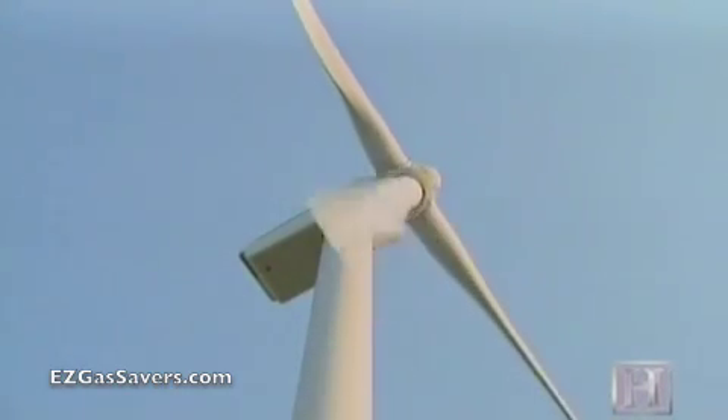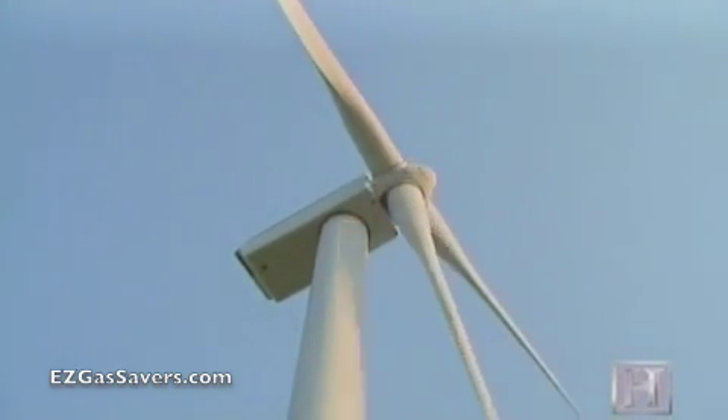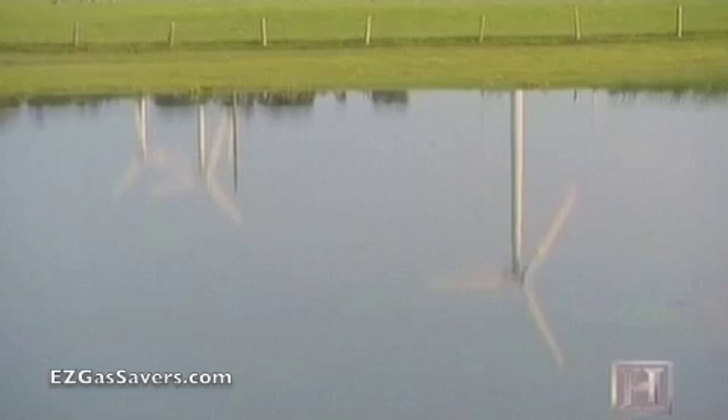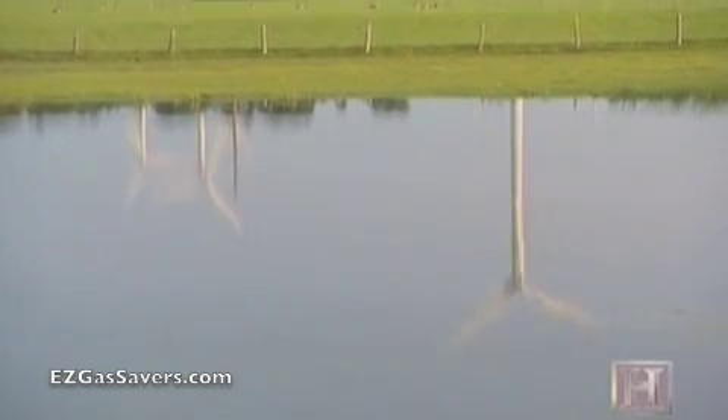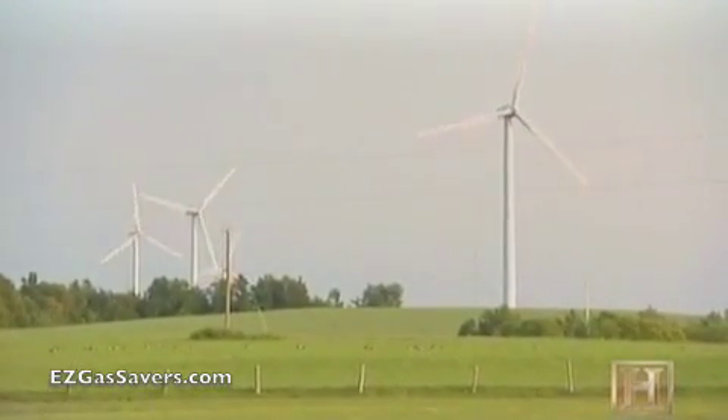Converting wind to electricity begins as the wind flows over the rotor's airfoil-shaped blades. The combination of lift and drag causes the blades to rotate. There's a tremendous amount of kinetic energy in the wind, and similar to sailing or lifting an aircraft off the ground, the wind blade captures that kinetic energy, provides lift, and — like a propeller — converts it into torque.